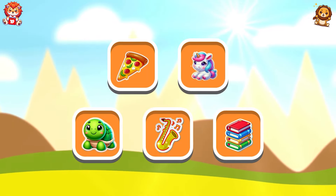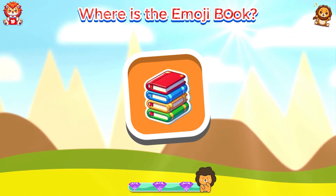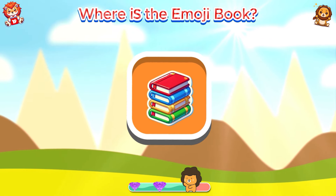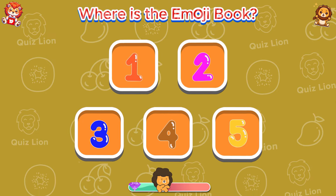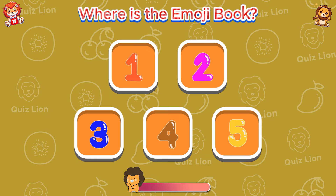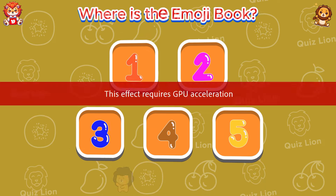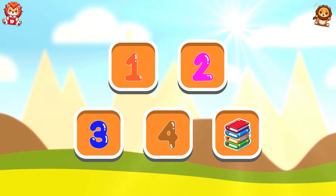Test your memory. Where is the emoji book? Oh, so it's in box number five.